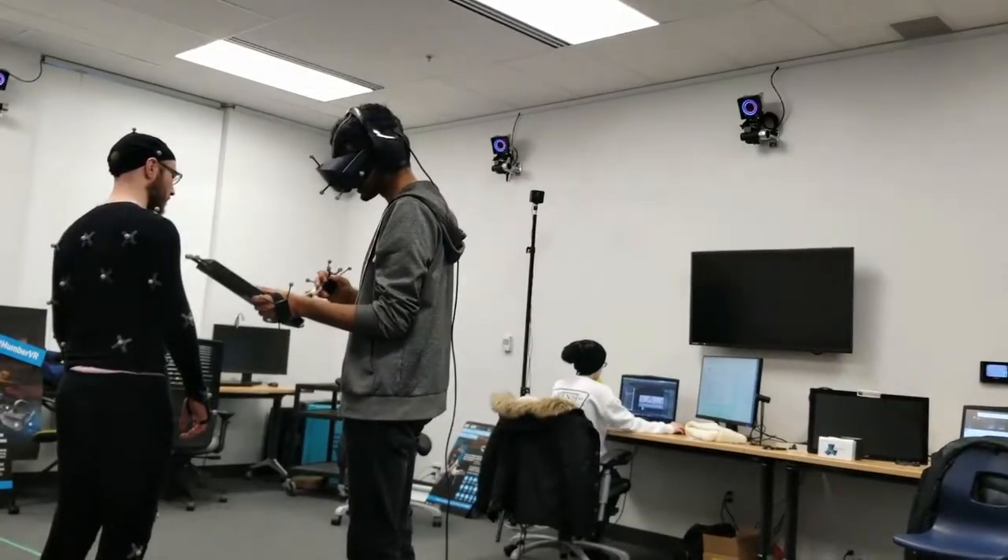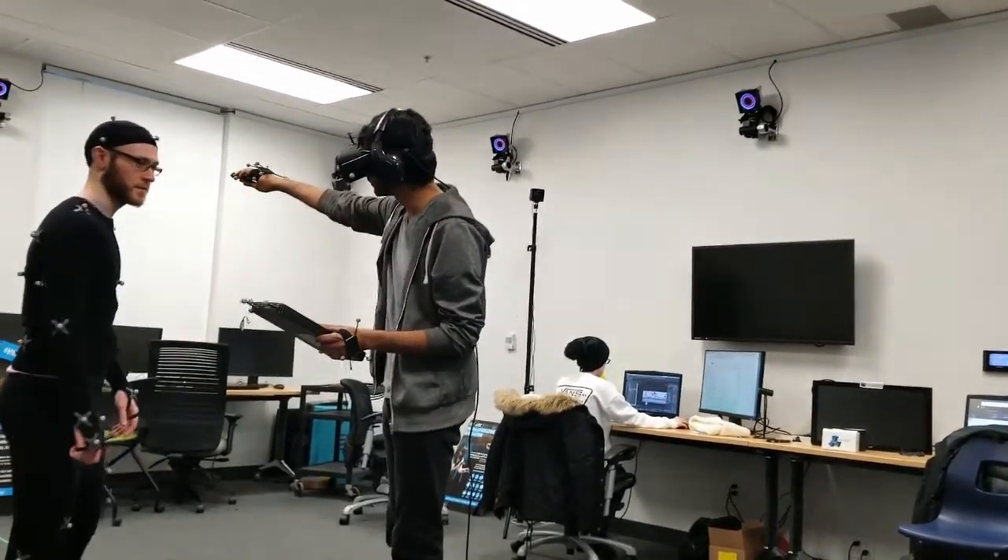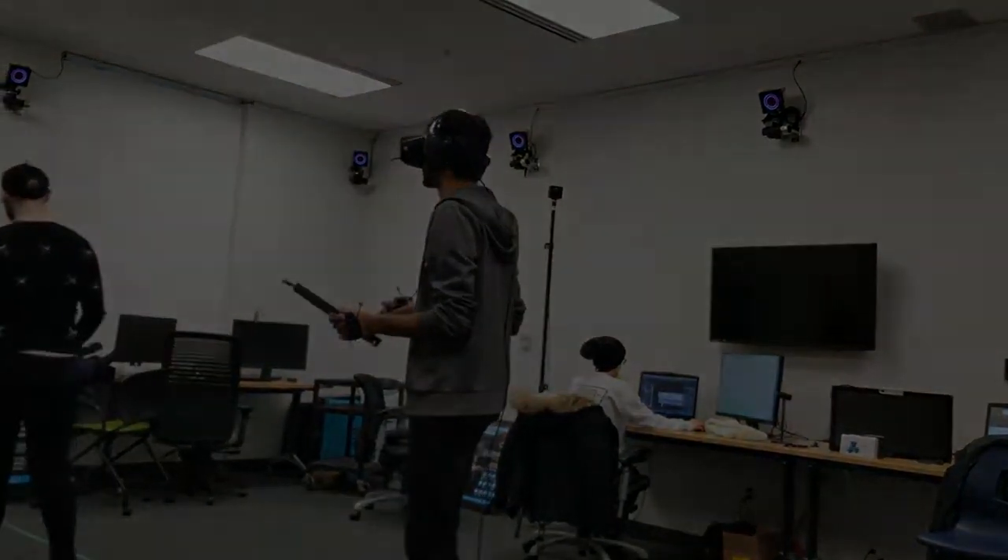We at Humber CTL view this as our humble beginning to what can only be seen as a very bright future for the relationship between educational programs and virtual reality.